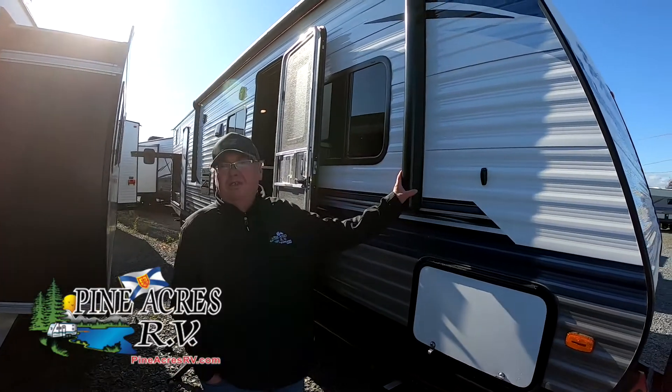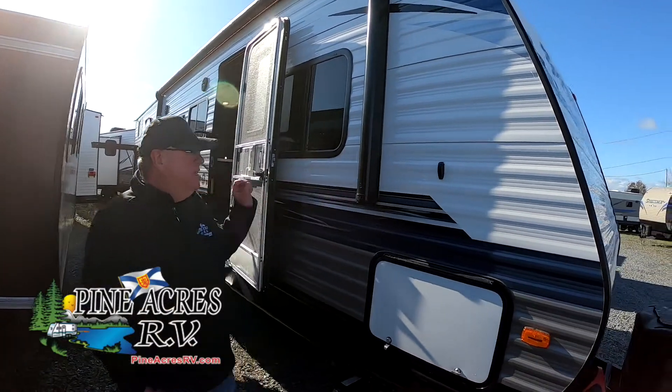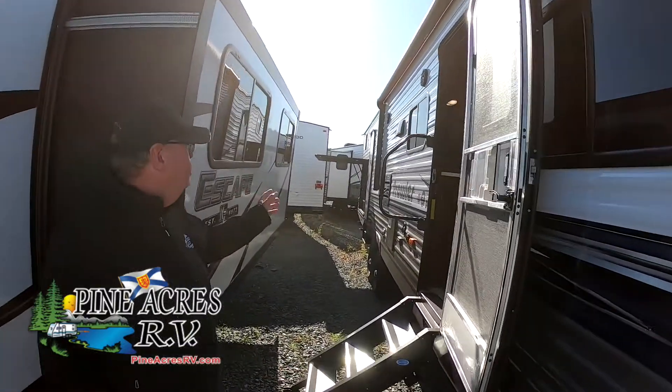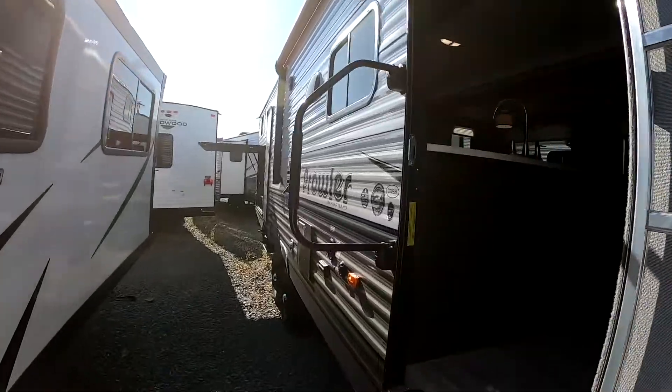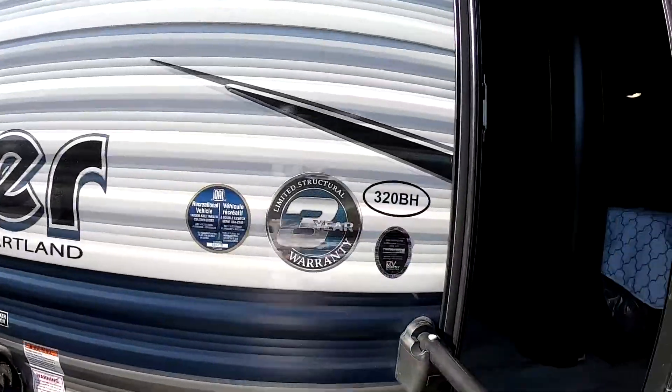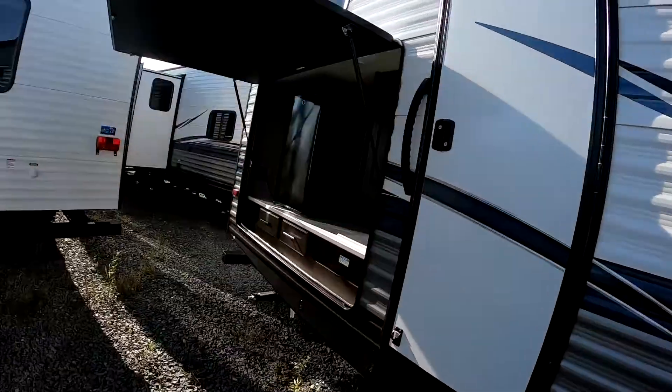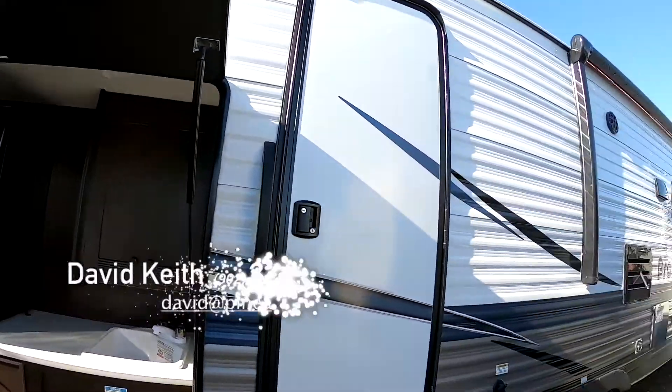Hi, this is the all-new Prowler 2020, all-new colors. It did a great job. It's called the 320BH. It has a large outdoor kitchen on it, power awning, and outdoor speakers.